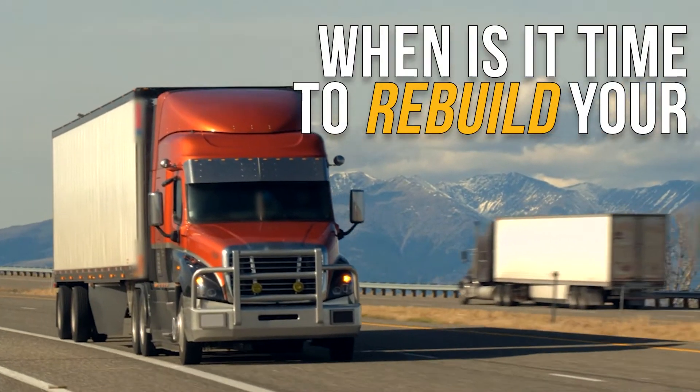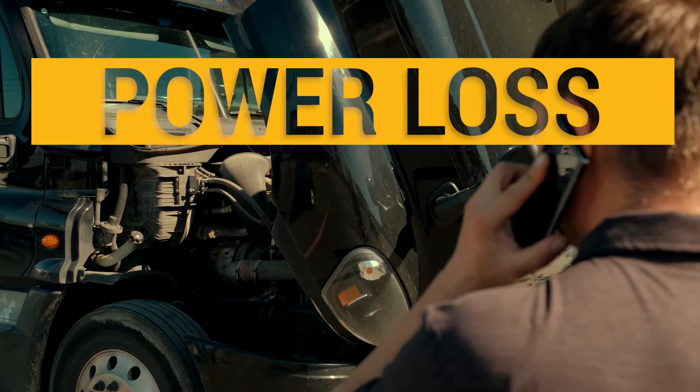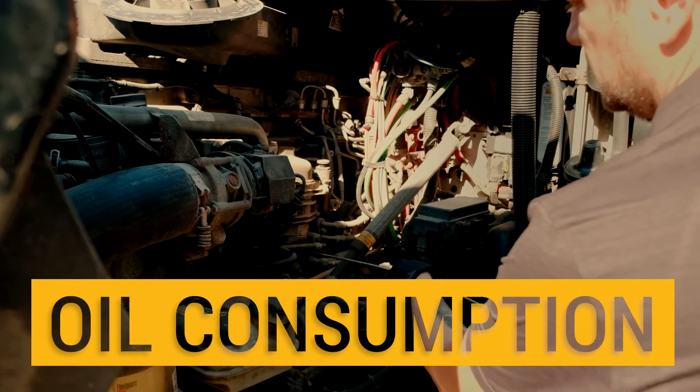When is it time to rebuild your Detroit Series 60 engine? If your truck is showing signs of power loss, poor fuel economy, and excessive oil consumption.